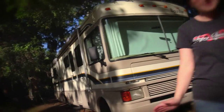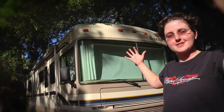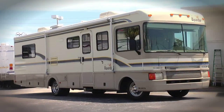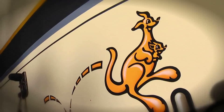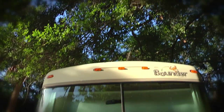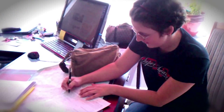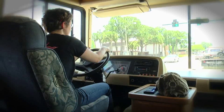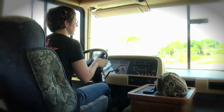As promised, a 1997 Fleetwood Bounder — 34 feet of complete awesomeness. I went to the dealership, signed the papers nervously, and then I got in it and drove it all by myself to the gas station, and that's where it stands right now.